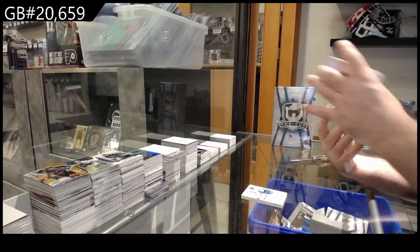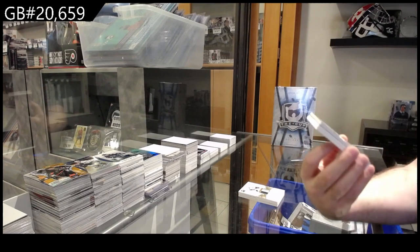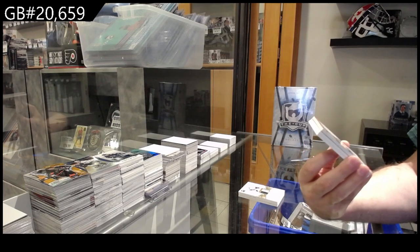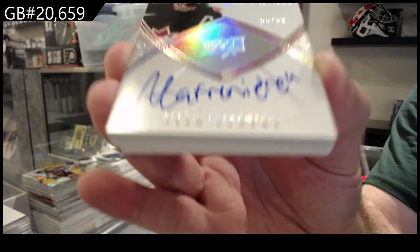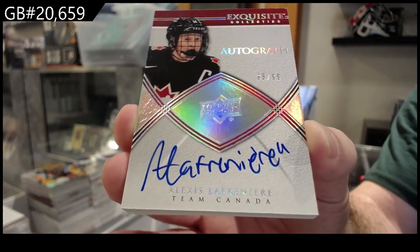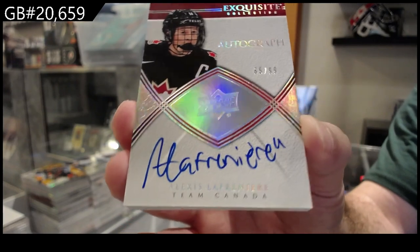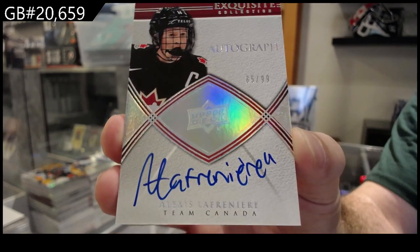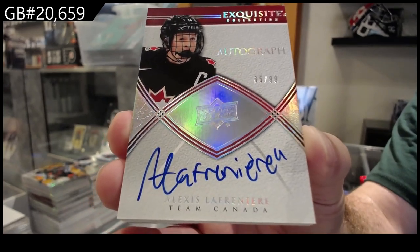Oh sick! Exquisite Auto! Number 99 — Lafreniere! For the Rangers. I'm pretty sure that was a case hit or a secondary case hit, but still not bad. 99, Lafreniere, Exquisite Auto.